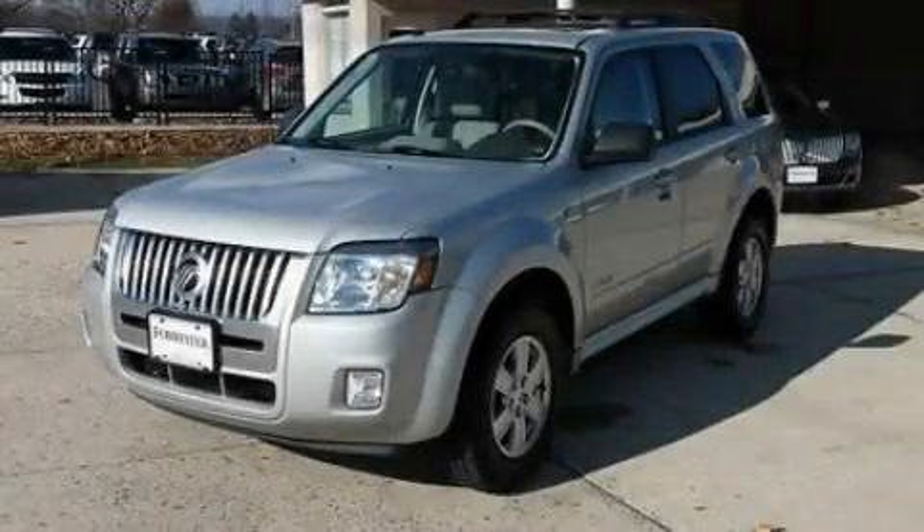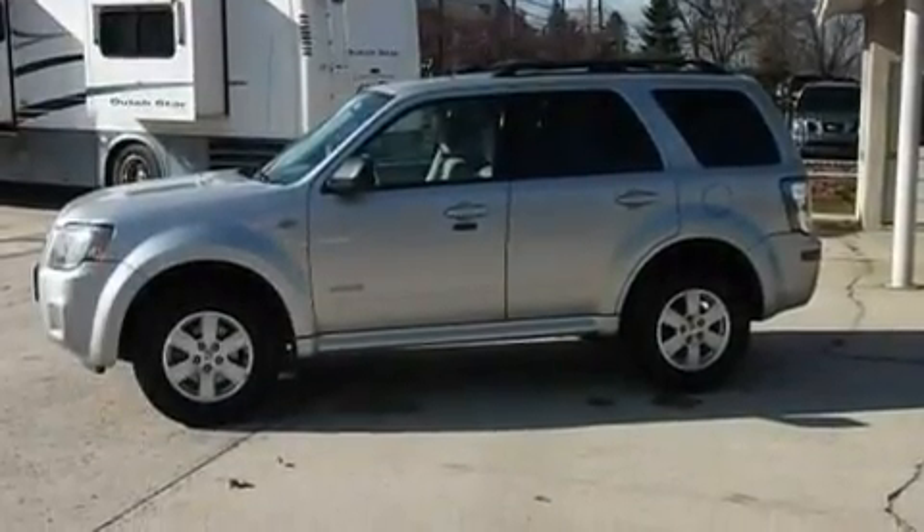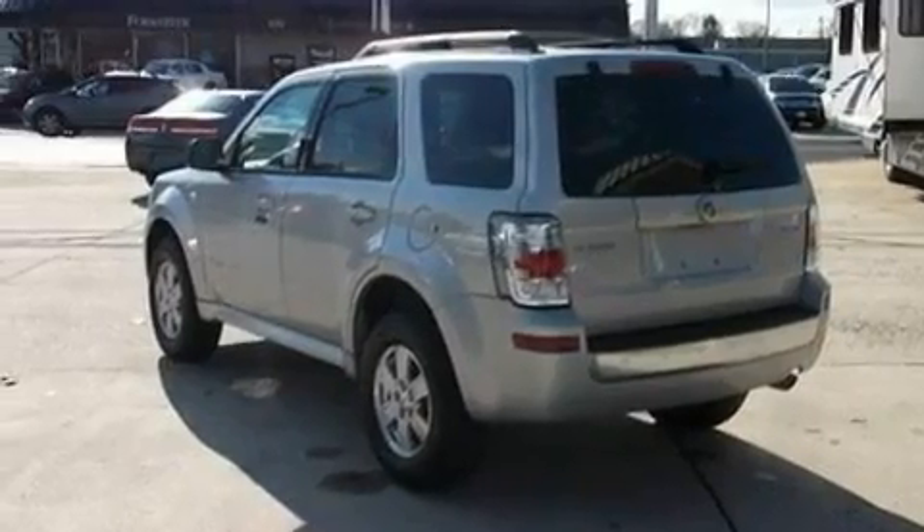This is a 2008 Mercury Mariner, a big SUV for big fun. It features a 3.0-liter six-cylinder engine, a four-speed automatic transmission, and four-wheel drive.